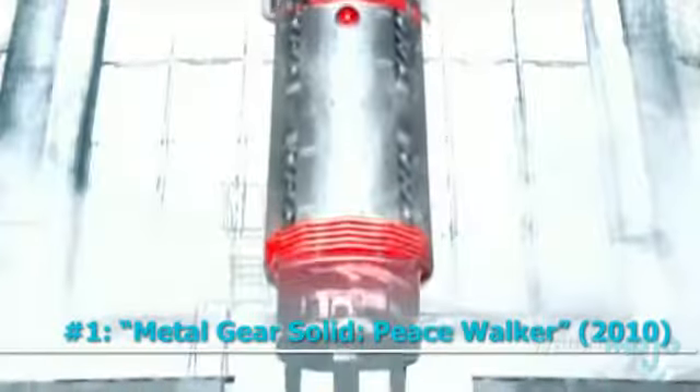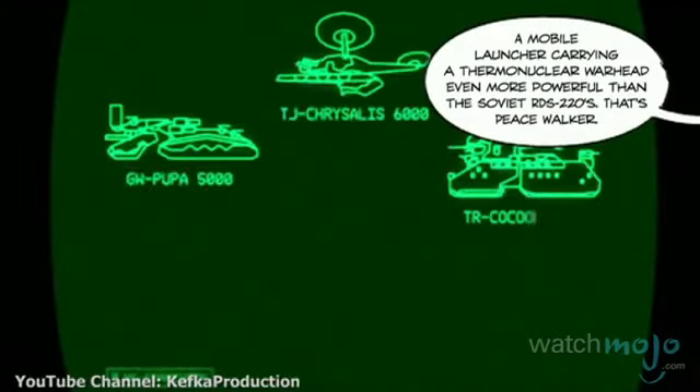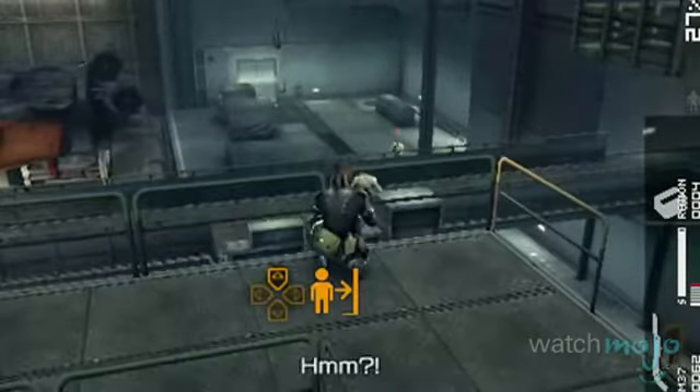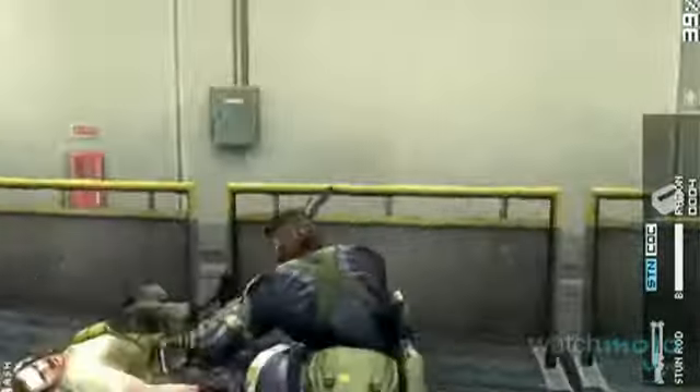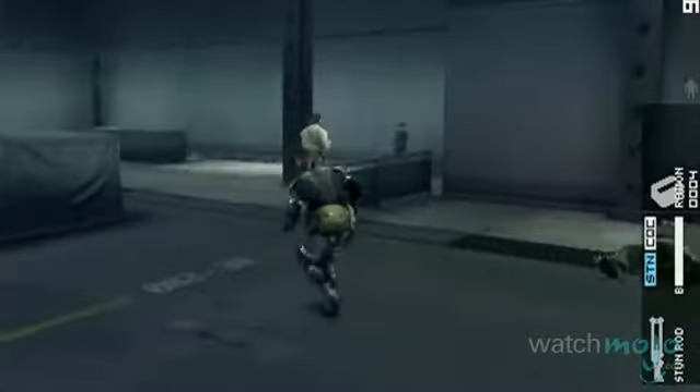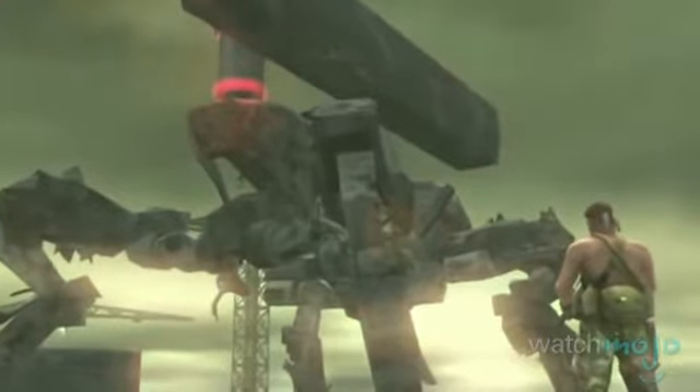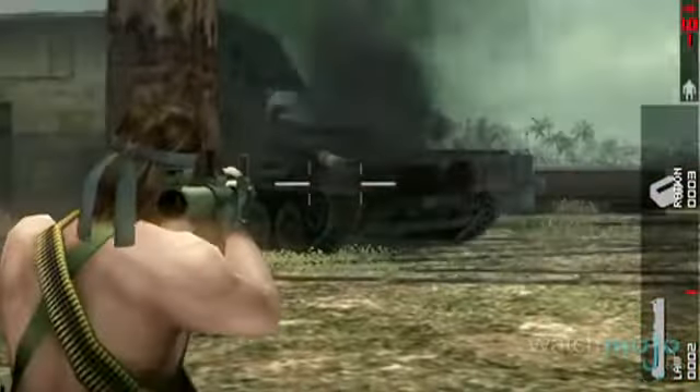Number 1: Metal Gear Solid: Peace Walker. The PSP had some great games, but none packed quite the same punch. Peace Walker wasn't just a good version of the series for handheld — it was one of the greatest Metal Gear games to date, period. The title features some of the best storytelling we've seen in the games, involving us in Big Boss' search into the reappearance of his dead mentor. It has the trademark stealth gameplay you love, and along with it, you can build your own army and even create your own Metal Gear. You'll finally have a reason to go on that 36-hour bus trip you've been postponing.